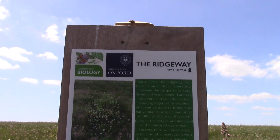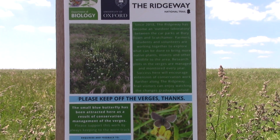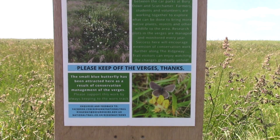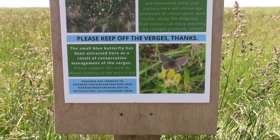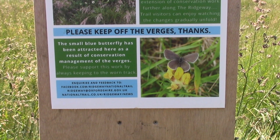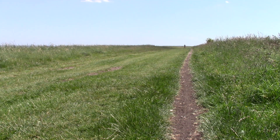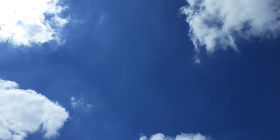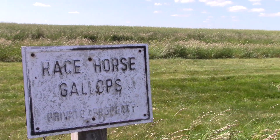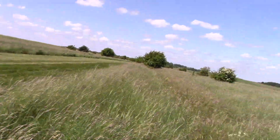I followed the Ridgeway in a north-westerly direction in the hope of finding bees. Having walked a short distance from the car park, a notice caught my eye: 'Please keep off the verges, thanks,' it directed. On closer inspection, the Department of Biology from Oxford University were doing a study to find out what can be done to bring more native plants, insects and other wildlife to the area. I concluded that perhaps all was not well with the wild native plants and creatures. As chance would have it, I observed something which perhaps got to the crux of what was going wrong with the environment in this area.